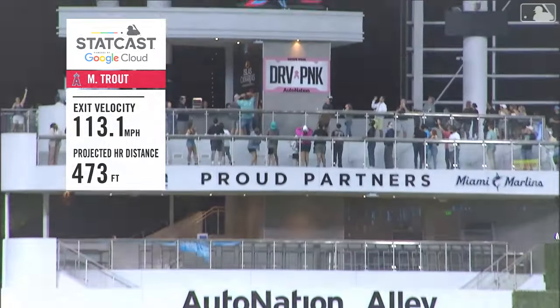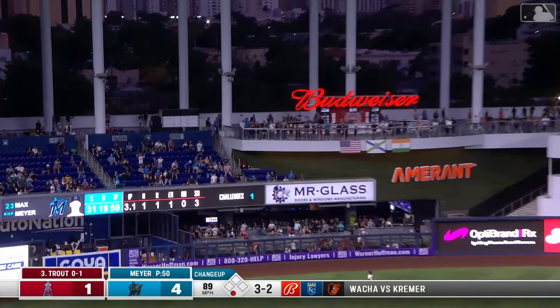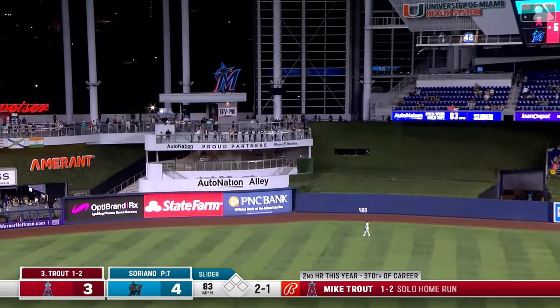Mike Trout is making a statement early on that he's still a legend in baseball. I don't know what's going to happen to him — he might get traded during the deadline — but hey, Mike Trout is still a beast.